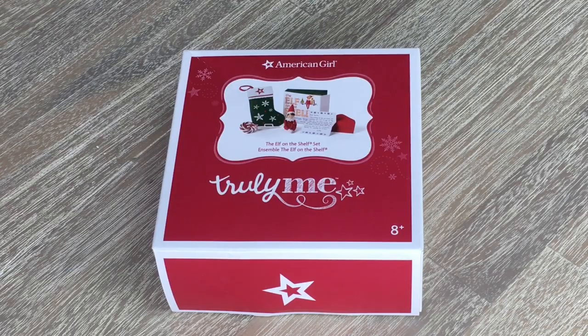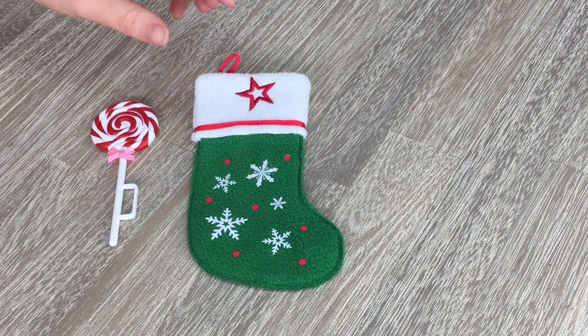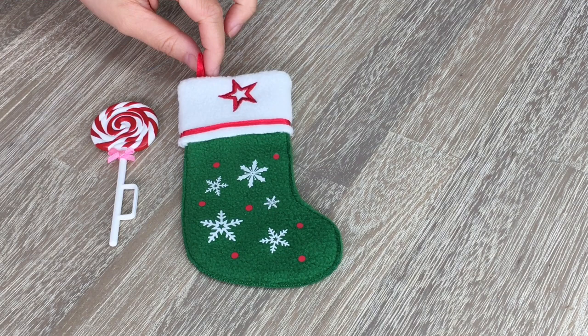I am so excited to take a look at this next holiday set. It's from the Truly Me line and it's called the Elf on the Shelf set. Elf on the Shelf is really popular worldwide and now you can have one for your dolls too, which is so cool. The first item is the stocking — it's really pretty. I love the green coloring; there's little snowflakes and red polka dots on it and the classic American Girl star. There's also a piece of ribbon so you can attach it to your fireplace or anything like that.